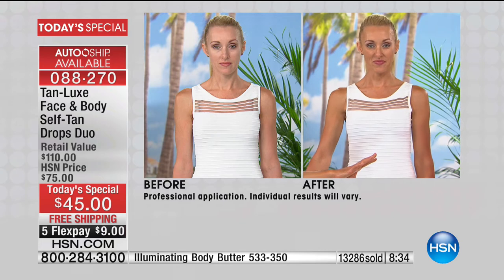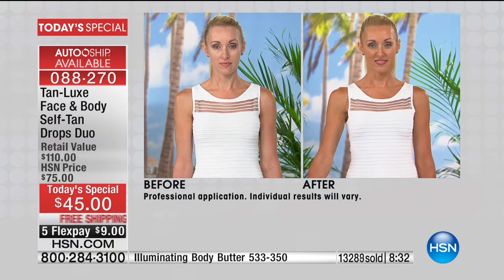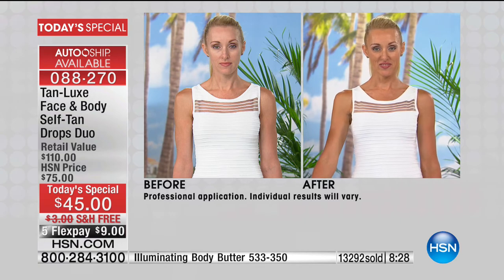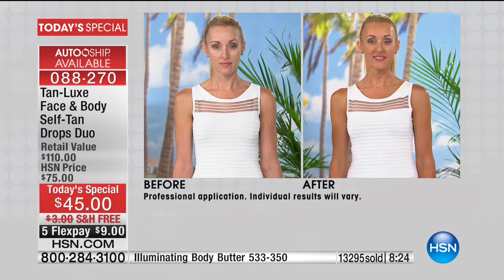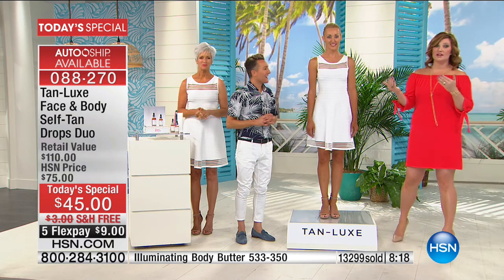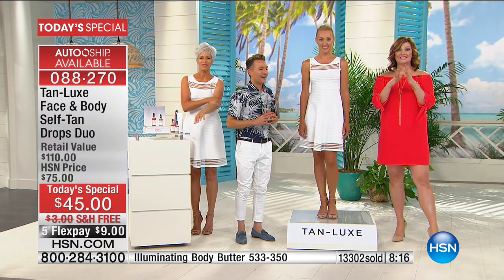It's available on auto-ship. I was really excited about that because I thought this price would just be on single shipment. Just the body sells for $60, then we're taking $15 off and throwing in the full-size face at $50 — $110 together, but today you get them both for $9 on five monthly installments on your credit card.